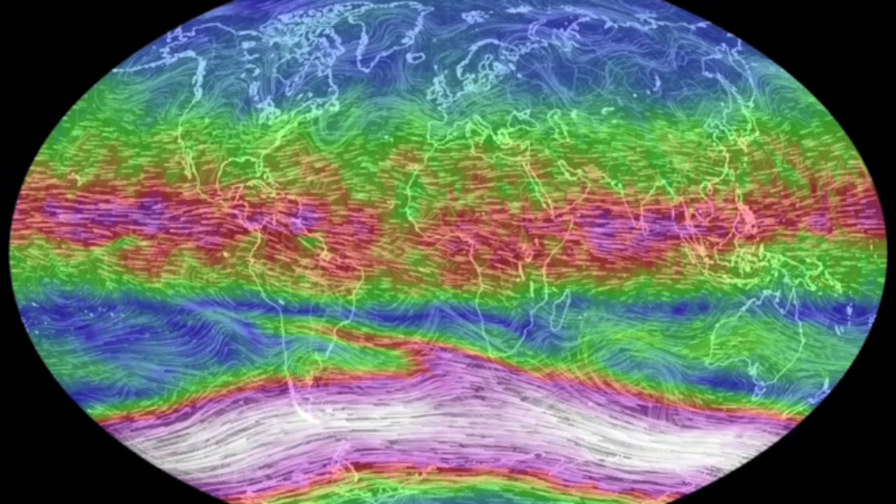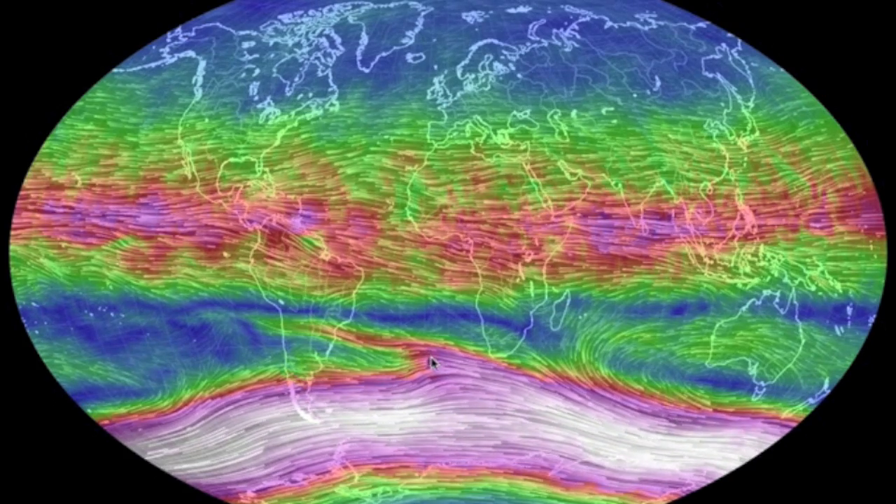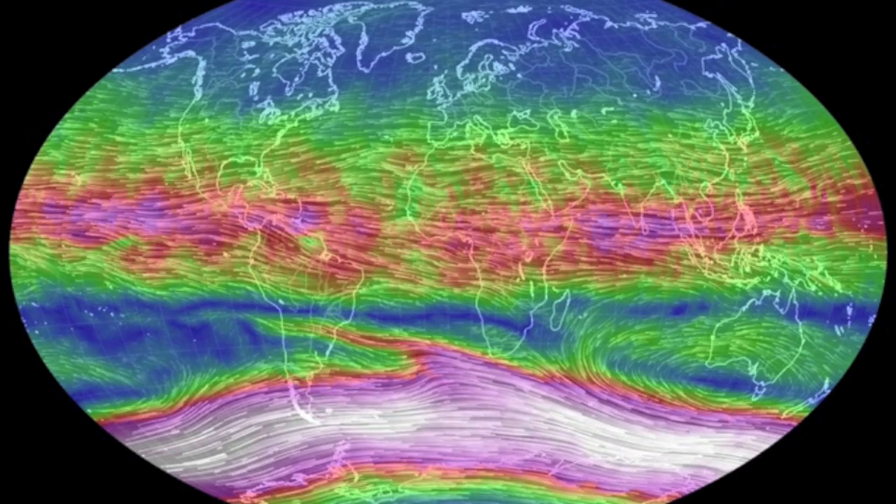We're looking at the stratospheric wind layer at the moment. The southern polar vortex is beginning to break, and in another few weeks it will shift back to being much more pronounced in the northern hemisphere. Remember that semi-annual shift.